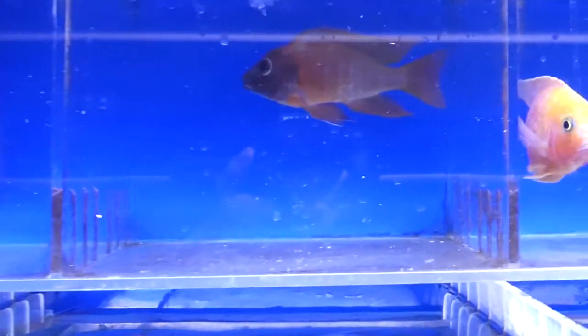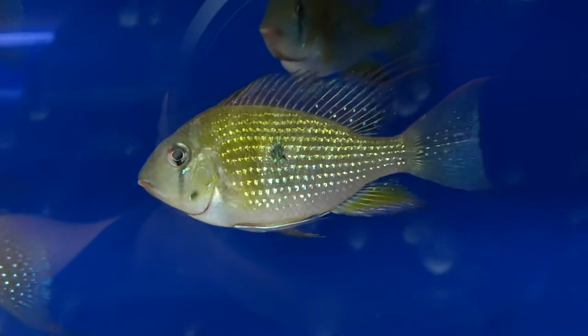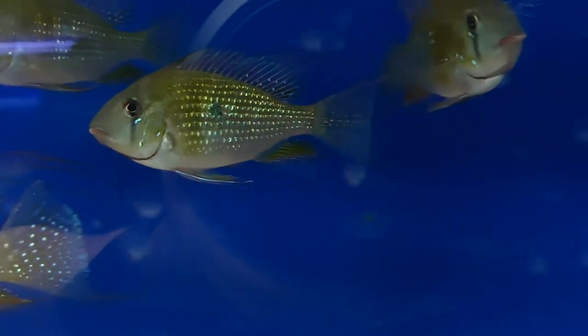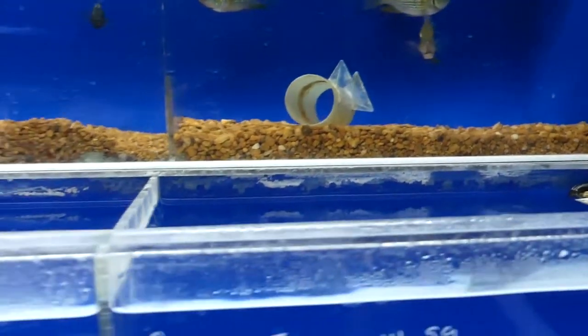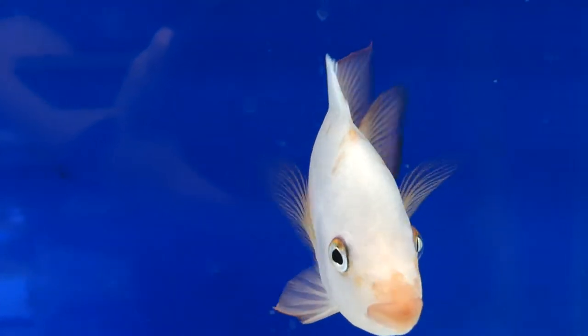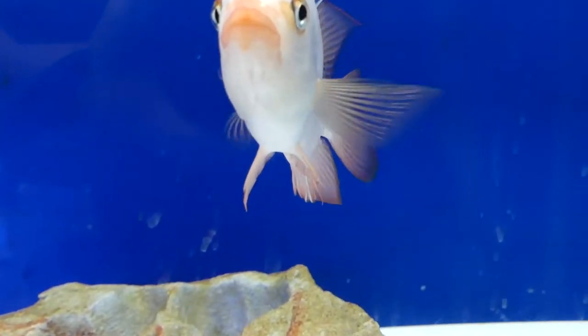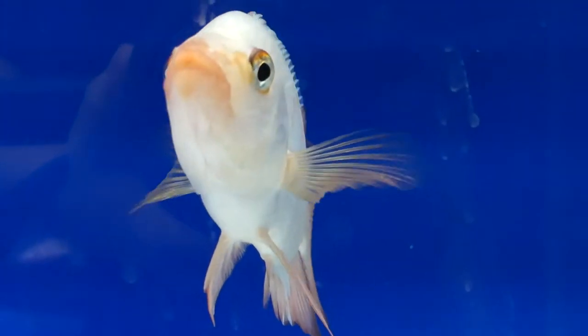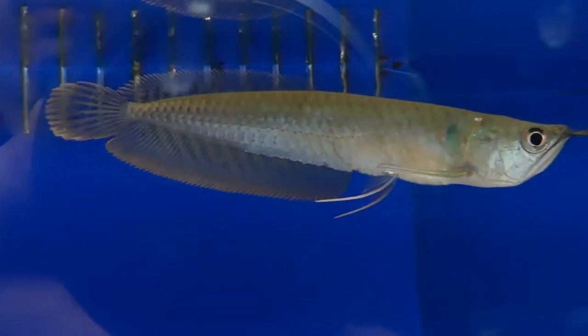Here's a nice cool bichir that they had. The Geophagus — these were awesome, and this looks exactly how they looked in the store: that green base color with that green metallic shine to them. Really nice. The red devil — I don't know why I filmed the price tag, I guess I was curious. You see how it has the white body with the hump area in the front.